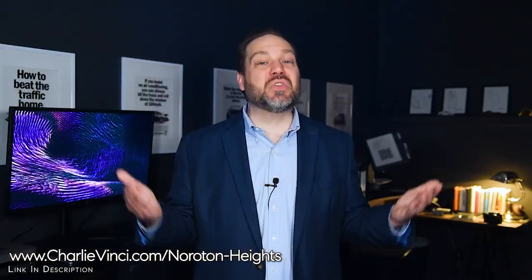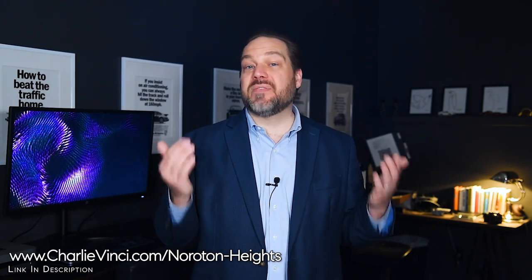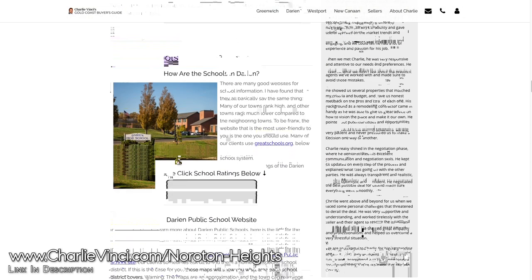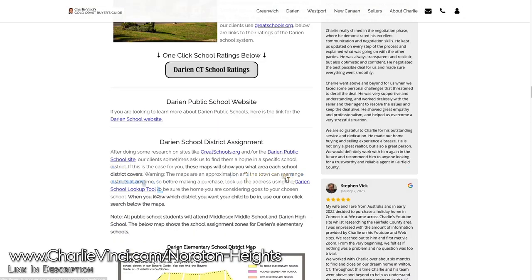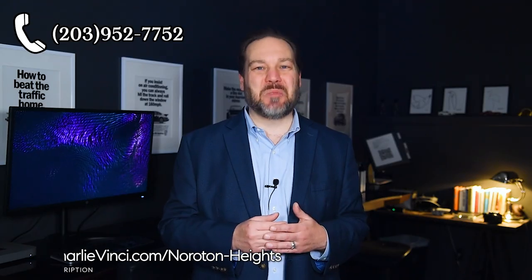The school your child will attend is determined by your address in Darien. To find out which school your child will go to, try the school lookup feature in our Darien Buyer's Guide, where I have also compiled all of my Darien maps, videos, and research to help make your home buying experience a success. If you're thinking about buying or selling in Darien, call me.